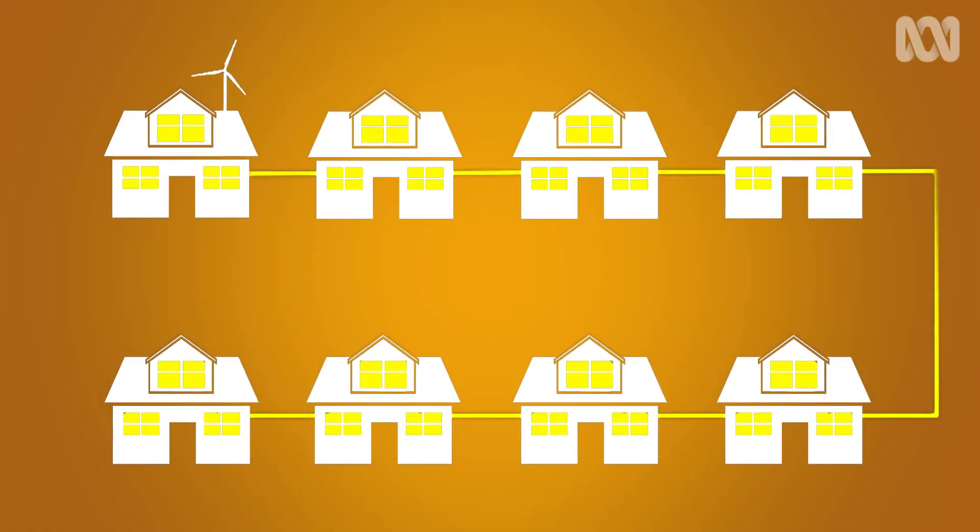How big do you see virtual power plants getting? Massive — absolutely massive. Because we've got two choices as an industry, as a culture: we can keep on building more and more power plants, or we can be much more efficient about how we use it. With a combination of megawatts, negawatts, big storage, and all the new alternative energy technologies, it's an exciting future.